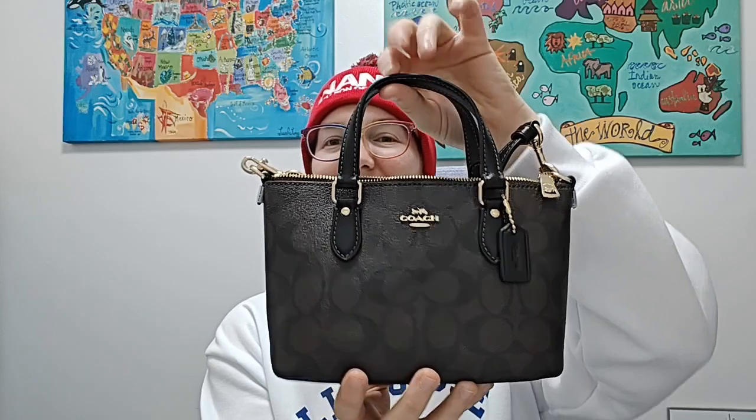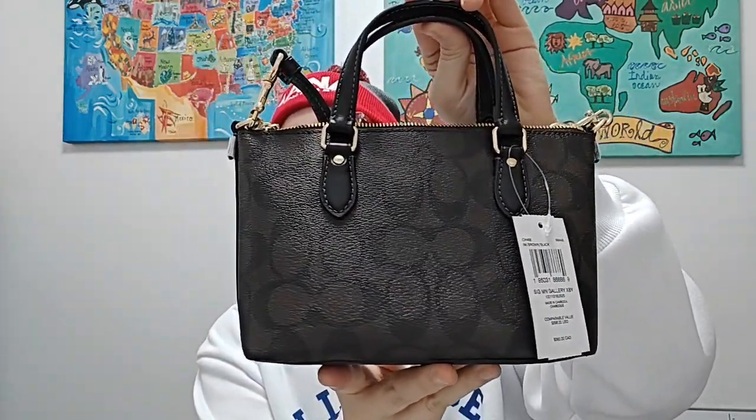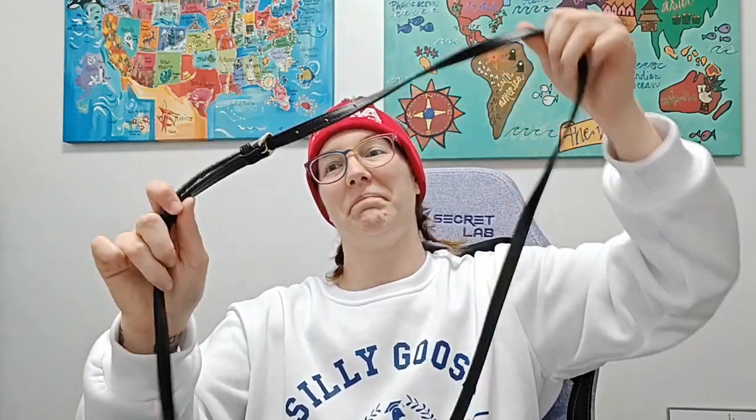So this is the next one we got. This one's so cute — it's like a mini little tote. Look how cute. That brown is nice. That's what the bottom looks like. And it does have an adjustable strap that comes with it.